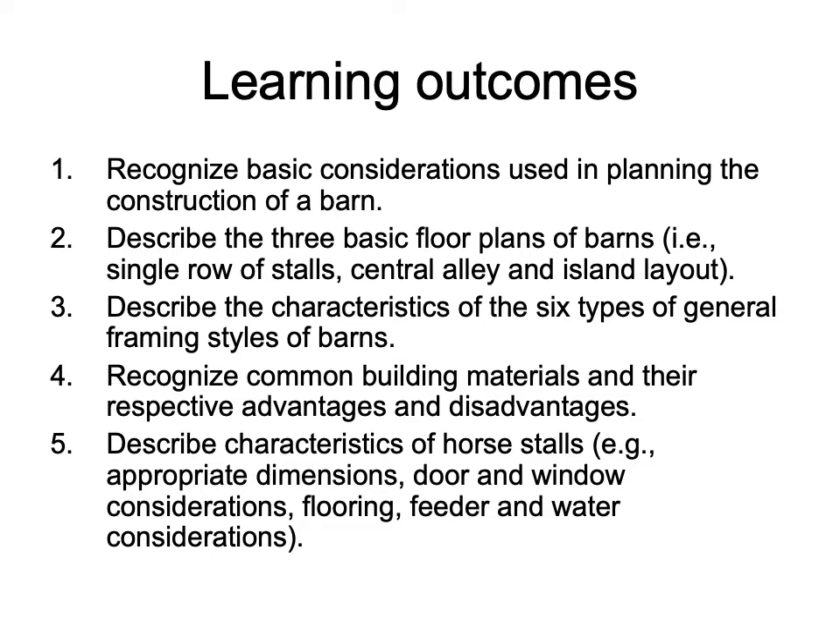We also want to describe characteristics of horse stalls. This could include but wouldn't be limited to the appropriate dimensions, door and window considerations, flooring considerations, as well as feeder and water options that are available.